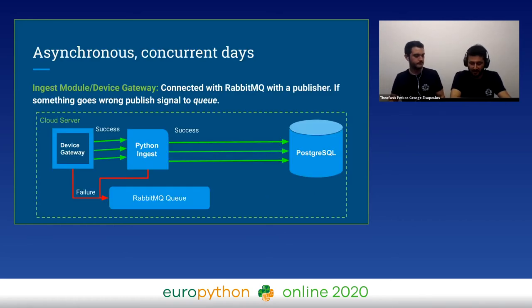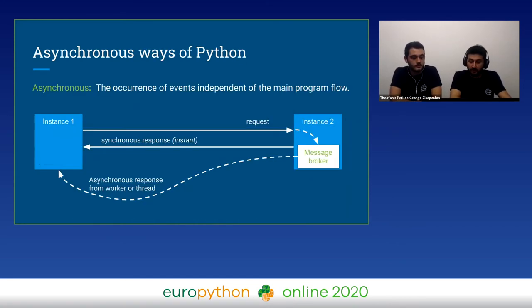After some research, we ended up combining new technologies with a Python program. First of all, we refactored the Python Ingest with multi-threading, so now every data signal runs on its own thread and we have concurrency. With asynchronous programming, we respond to requests outside of the main program execution. When a request comes to a module, it will be pushed in a message broker and will respond later.